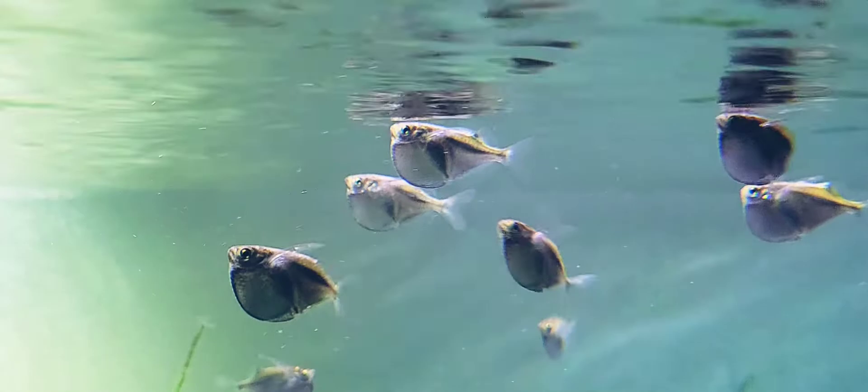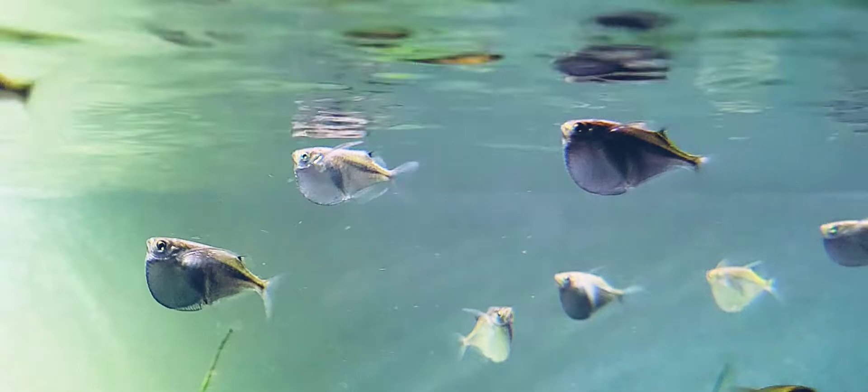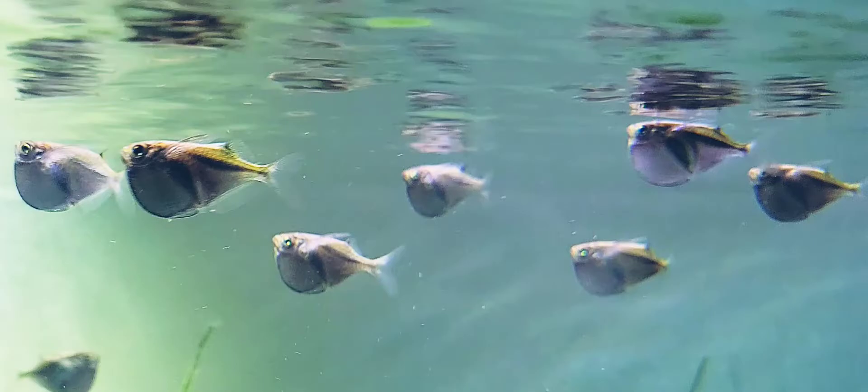Hi everyone, hope you're well. I wanted to share my brief experience with hatchet fish. I got this group of 20 silver hatchet fish about a month ago. They were in quarantine in a 20 gallon aquarium for about two and a half weeks and have been in this tank about a week and a half.